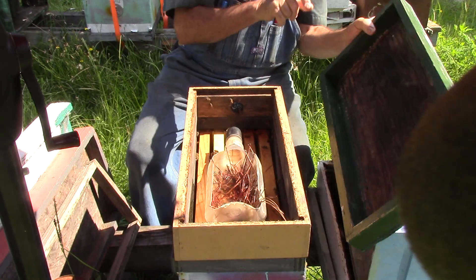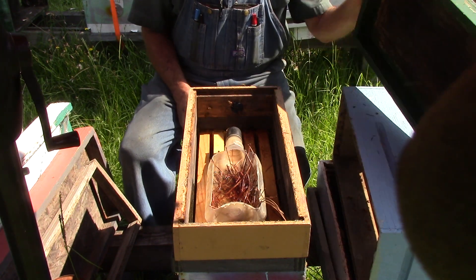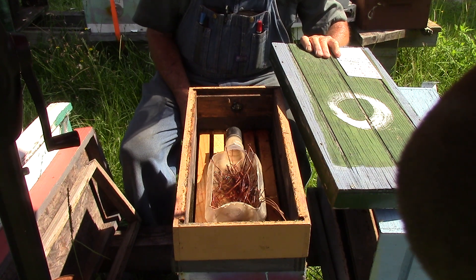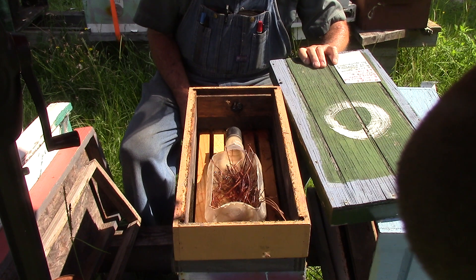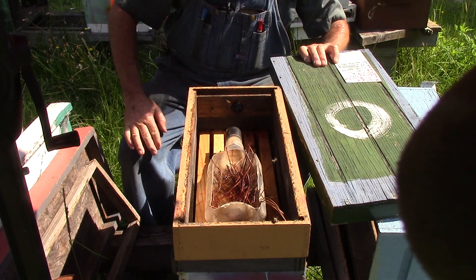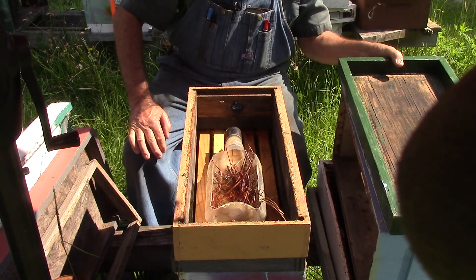We're getting a little bit of help. Take the top off. This one here — last time we were in it was on the 6/25. We didn't see a queen, but saw eggs and brood. On the 6/12 we had an unmarked queen, no eggs. So we're going to see what we got today.